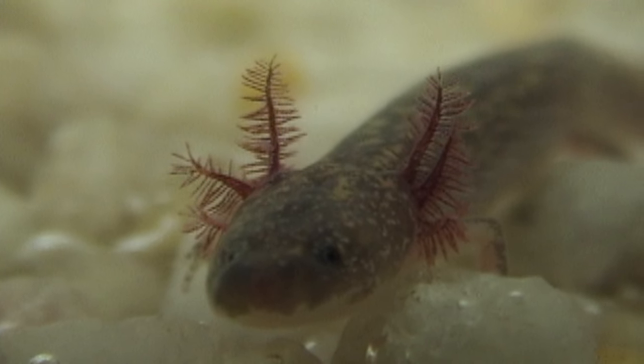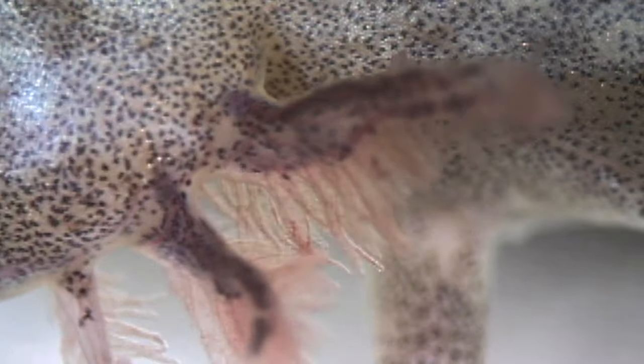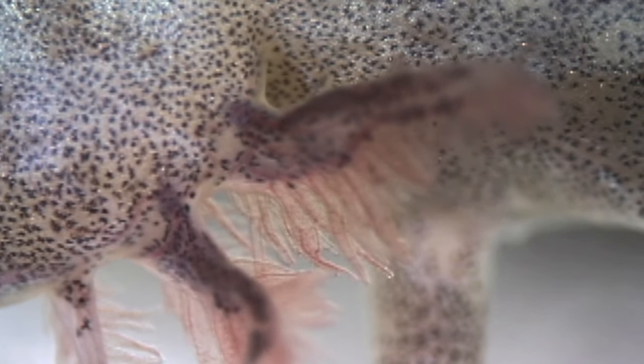The Barton Springs salamander has external gills, and the blood flowing through those gills takes up oxygen from the water. We've actually zoomed in with our microscope at those gills and you can see individual red blood cells moving through.